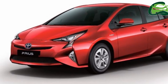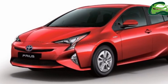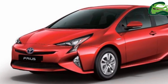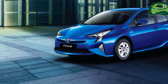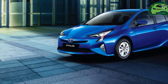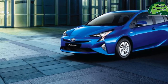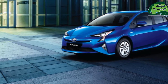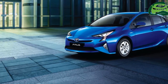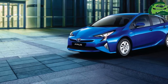Leather seats, chrome door handles, colour head-up display, dual-zone automatic climate control, driver and passenger seat heaters, 10-speaker JBL sound system, 7-inch touchscreen multimedia system with DVD, USB, aux-in, Bluetooth, and wireless charger are the key interior features. The lack of a satellite navigation system as well as Apple CarPlay and Android Auto for smartphone integration may be a letdown for many.